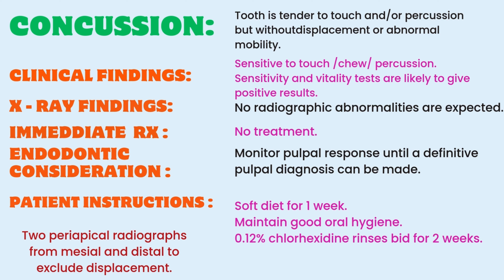Coming to x-ray findings, there will be no radiographic abnormalities expected. To rule out displacement, we have to take two periapical x-rays, one from mesial and one from distal. Immediate treatment for concussion is there is no immediate treatment, but in cases where the tooth is very sensitive even when the patient closes his mouth or opposing teeth are touching, we have to make some occlusal adjustments. For endodontic consideration, we need to monitor the pulpal response until a definitive pulpal diagnosis can be made.